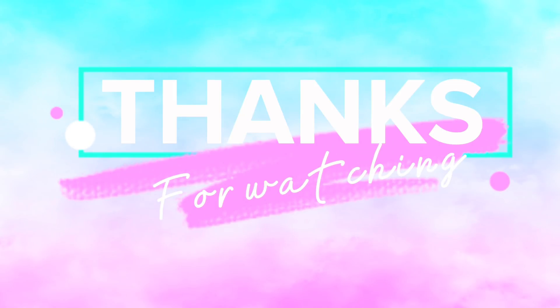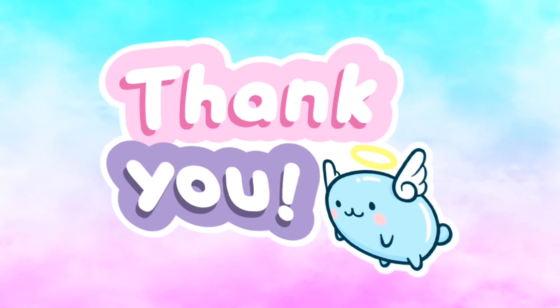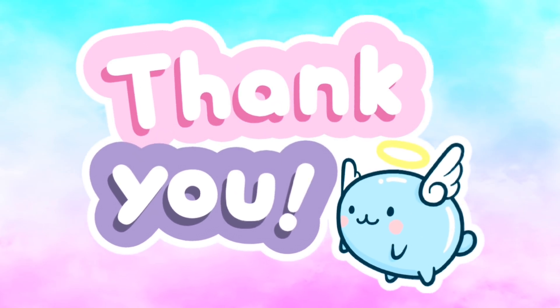Thanks for watching! Hope you like our video. Please don't forget to like, share, and subscribe to our channel, HelloGeorge! Thank you! See you again next time! Bye bye!